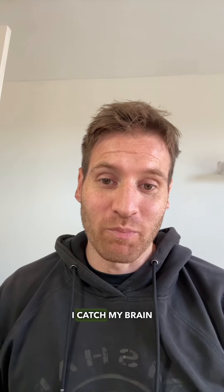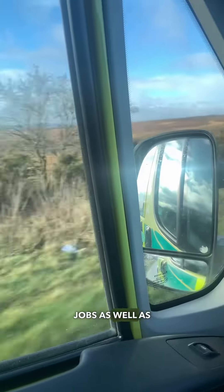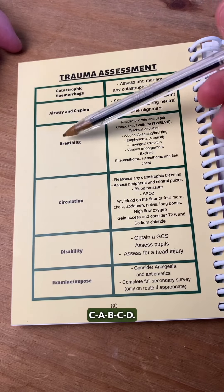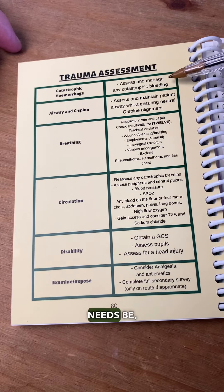Every time I catch my brain spiraling out of control — which for me can happen on the way to trauma jobs as well as when I'm there — I'll think: stop that, what's the first thing I need to do? C-A-B-C-D. So it's C first — I'm just going to check and if needs be manage a catastrophic hemorrhage. That's my focus.